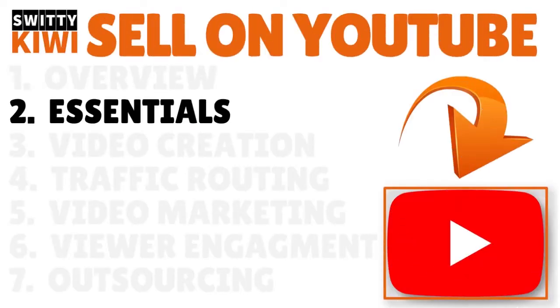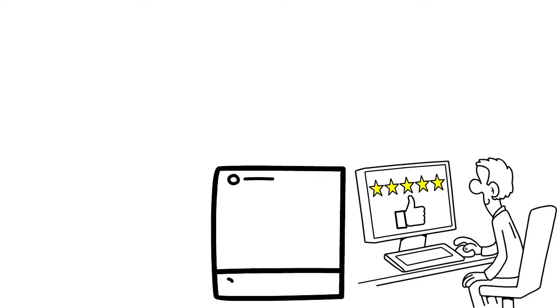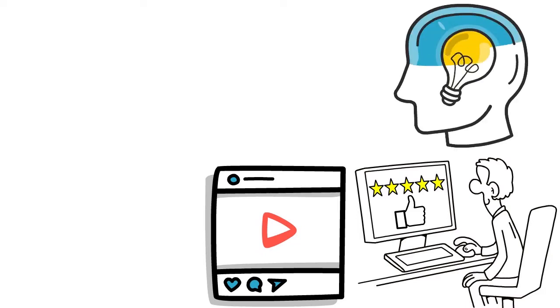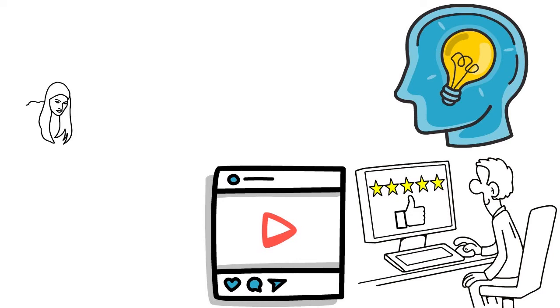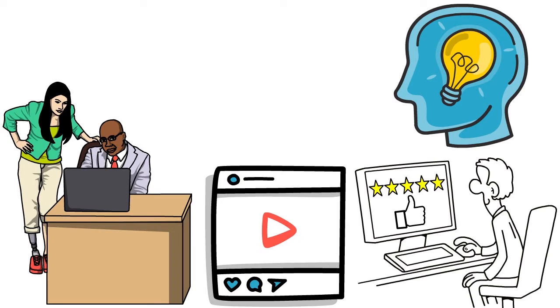Let's talk about the essentials — a few things you need to understand if you want to succeed on the platform. If you want to sell on YouTube, whether a product or a service, there are a few fundamentals you need to have. You've got to have good content, captivating content that people want to watch. You have to provide a solution, solve a pain point — what is it that you are doing that can actually help people?